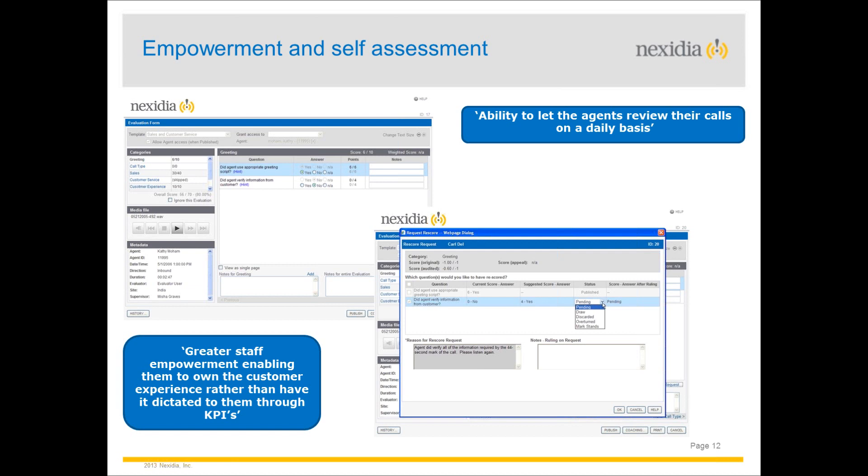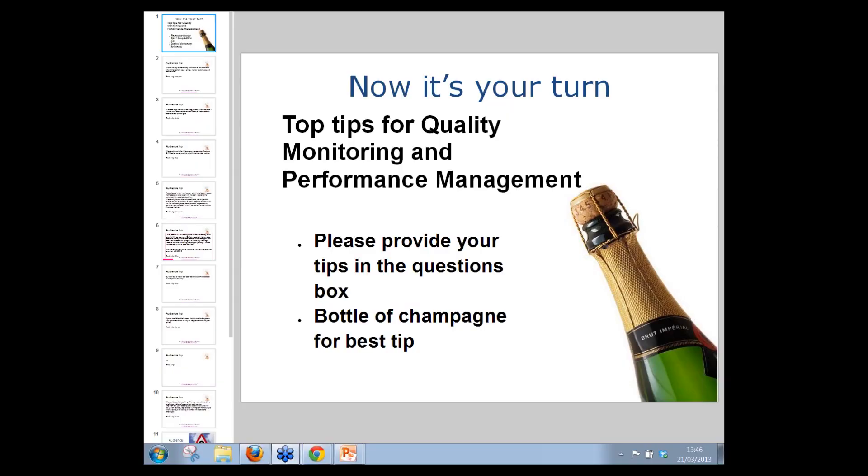Thank you, Simon. On empowerment and self-assessment, Michael commented: we've gone from a tick sheet marking down from 100% into a coaching environment, totally changing quality monitoring and getting advisors to buy into the change we're trying to achieve. That's definitely a sense of empowerment and self-assessment.